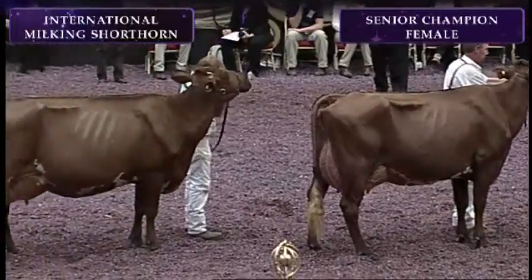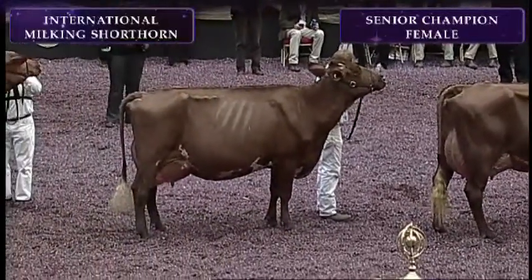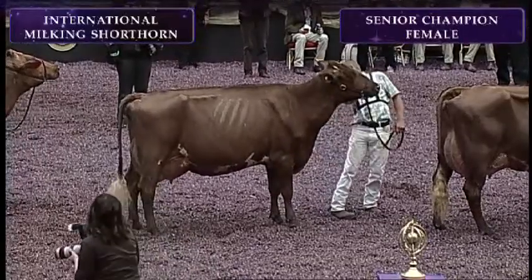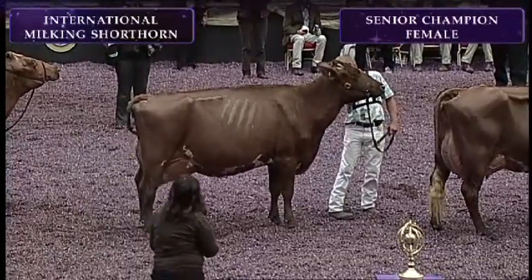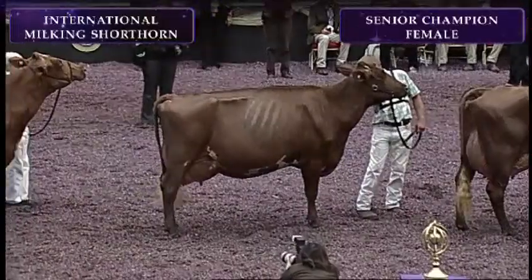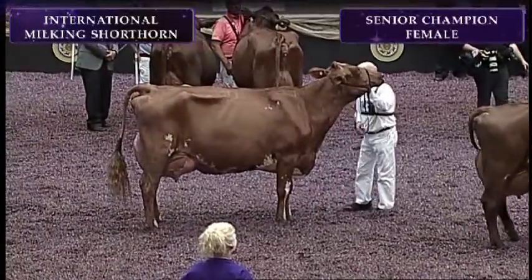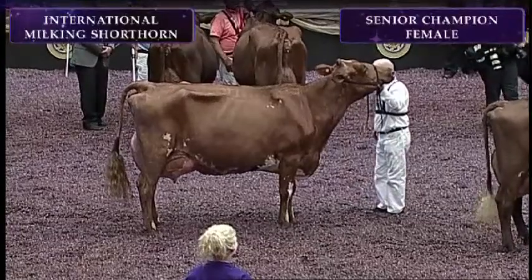Then we come to our winning five-year-old, a cow that has a lot of style, balance, openness in her own right, and a cow with a beautiful, beautiful udder. Then we come to this 10-year-old cow. She's had nine calves — a cow you really do admire. Just a tremendous, uttered cow.